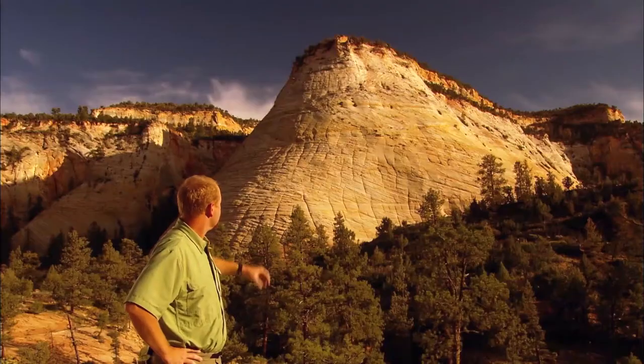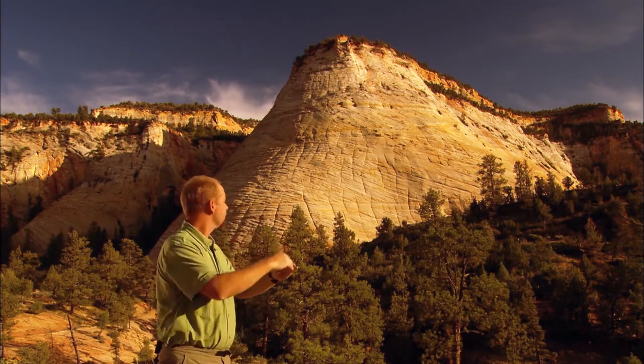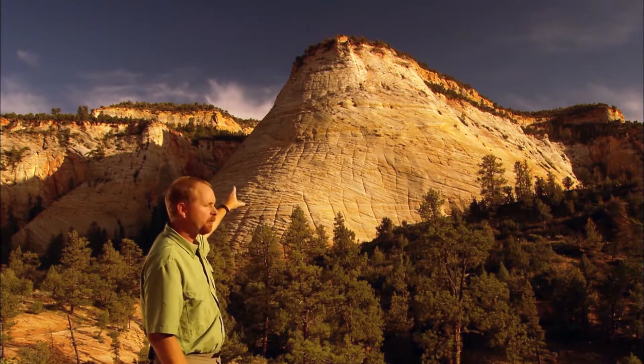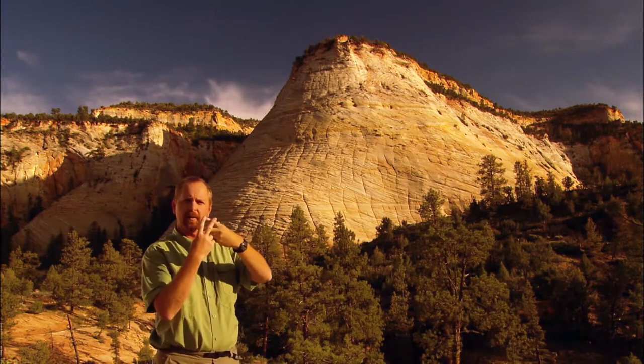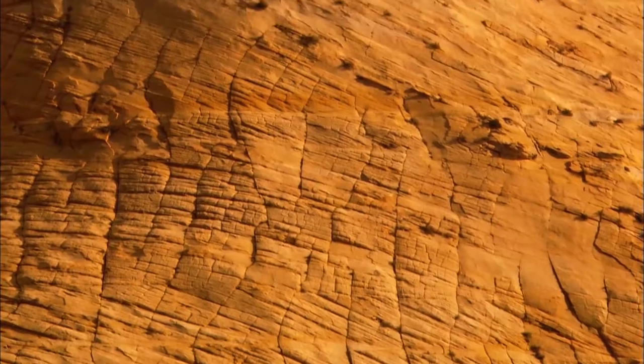The Checkerboard Mesa area is a famous landmark because it has those diagonal lines from the crossbedding, but it also has a series of vertical cracks, so that when they intersect they form a checkerboard-type pattern. Those vertical cracks are because of the huge temperature fluctuations we get here.